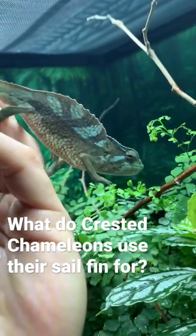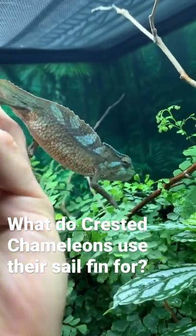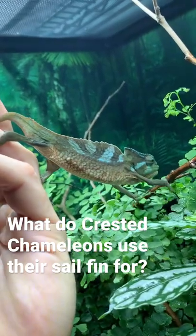This is a crested chameleon, Trioceros christatus, and the question was asked: what did they use that sail fin for?